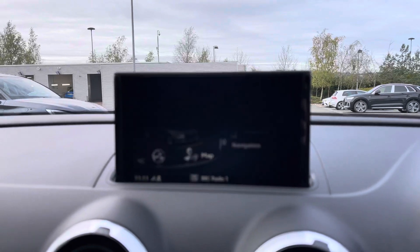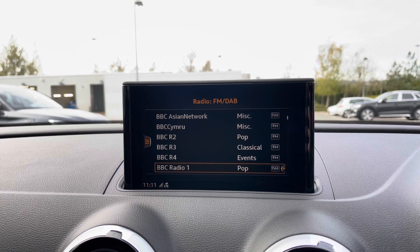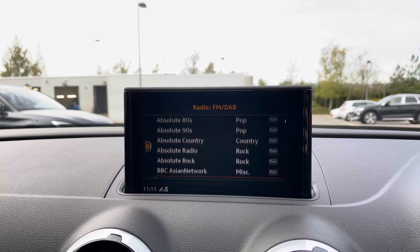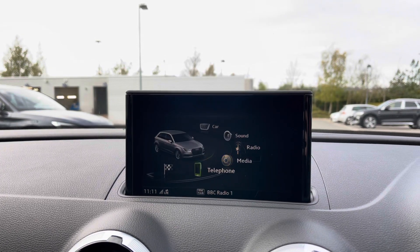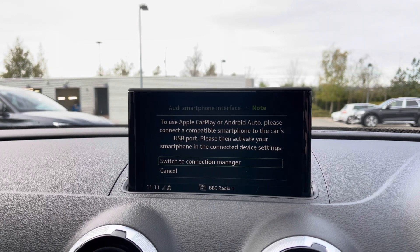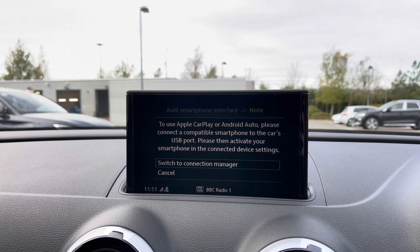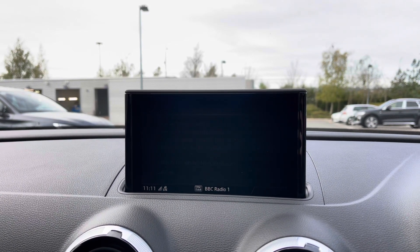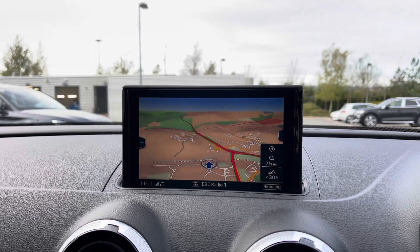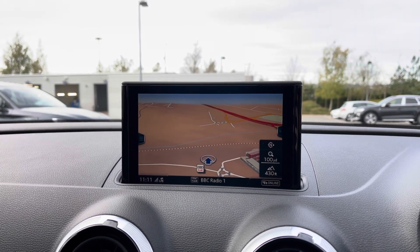Moving back to the centre of the dash we have the multimedia display screen. Using the scroll dial in the centre console we can easily select from options like the car's built-in DAB and FM radio with a great choice of radio stations. This car also comes with Apple CarPlay and Android Auto, allowing you to connect your smartphone and gain access to music streaming services as well as hands-free mobile phone calls. The built-in satellite navigation system keeps you on track to your destination whilst also giving a nice clear view of where you're located.